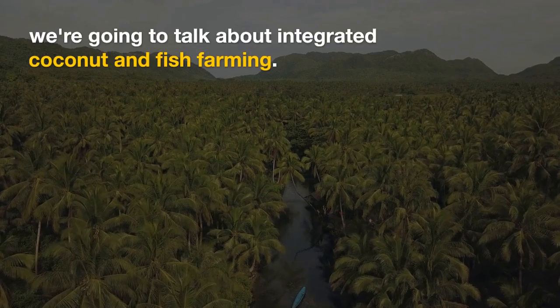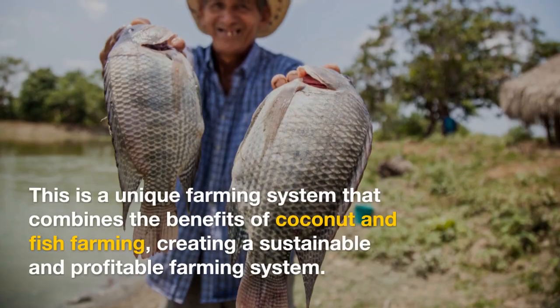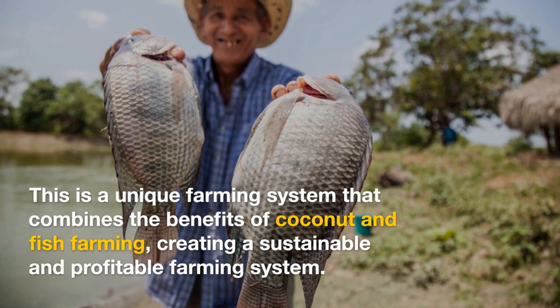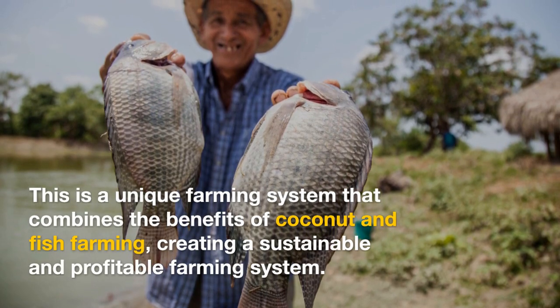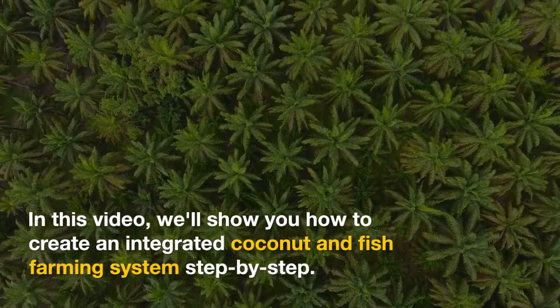We're going to talk about integrated coconut and fish farming. This is a unique farming system that combines the benefits of coconut and fish farming, creating a sustainable and profitable farming system. In this video, we'll show you how to create an integrated coconut and fish farming system step by step.